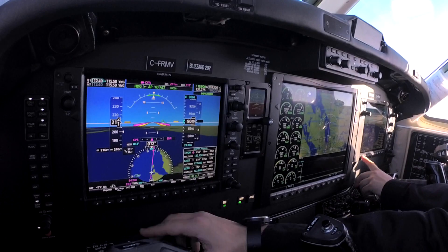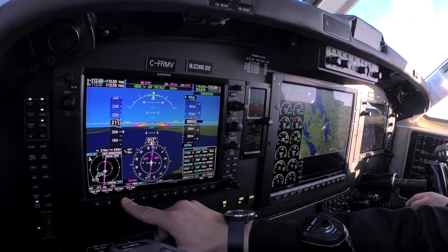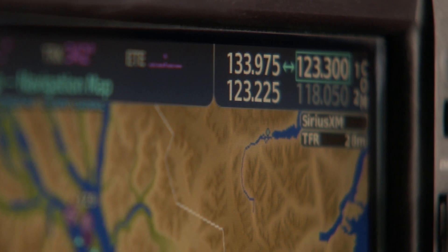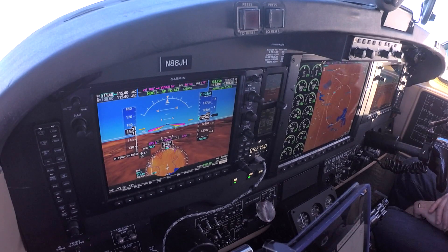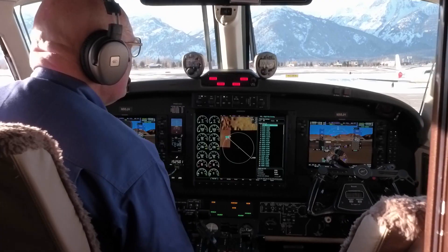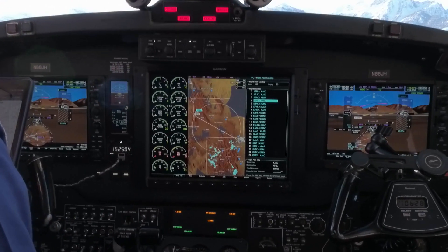You get a new warranty with the displays, and your enablements that you currently use with G1000 will transfer. You have brighter displays and enhanced graphics — fonts, letters, and numbers for easier readability. The display is initialized within seconds upon startup. You also have built-in growth capability with dual core processors and increased memory, faster processing power that supports faster map rendering and smoother panning throughout the displays.